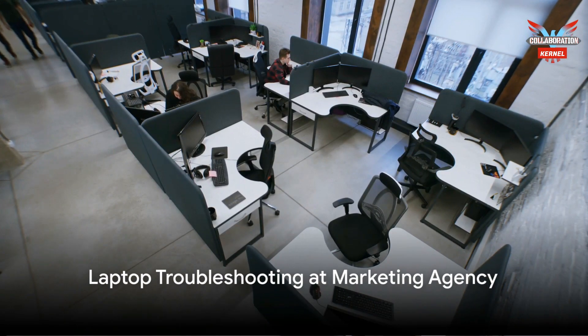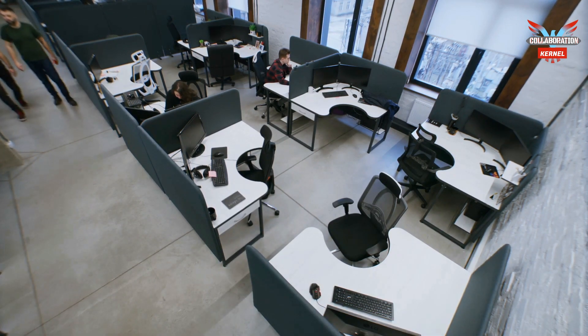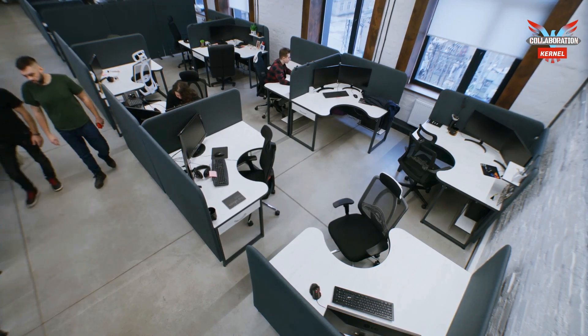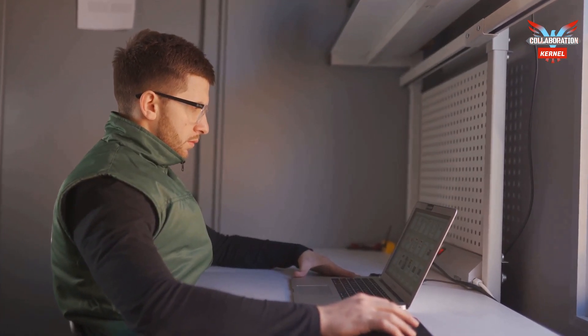First stop: a bustling marketing agency. John uses Teams chat to connect with the user experiencing laptop issues, sharing screens remotely while troubleshooting the problem. When he identifies a faulty RAM module, he checks for spare parts directly within ServiceNow.